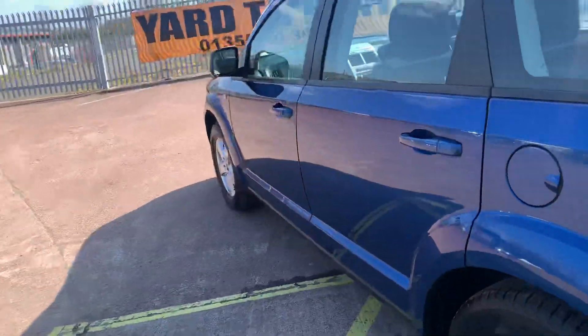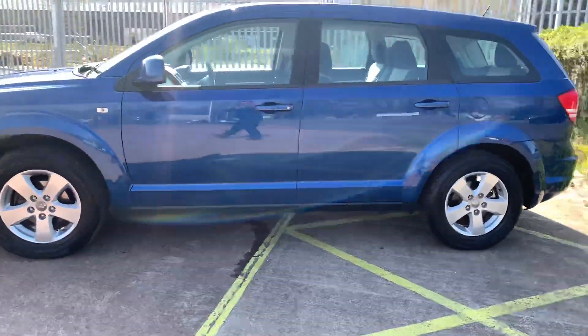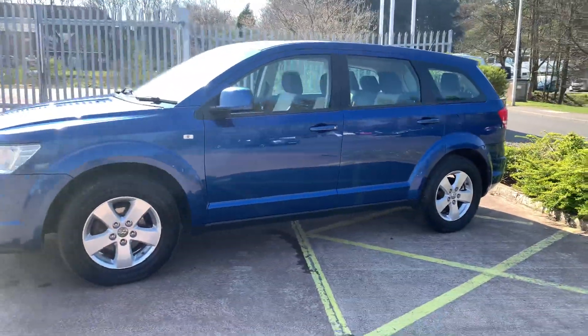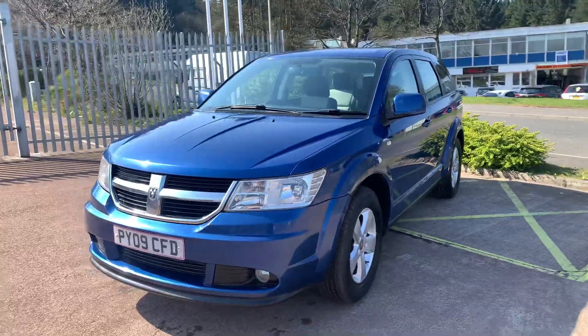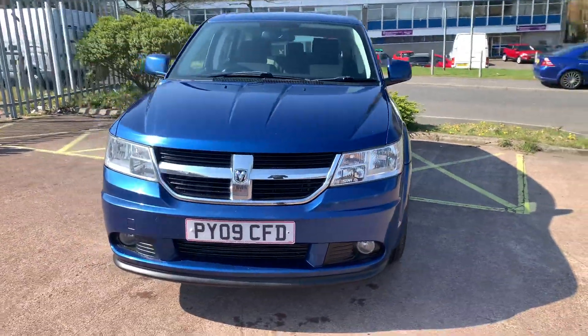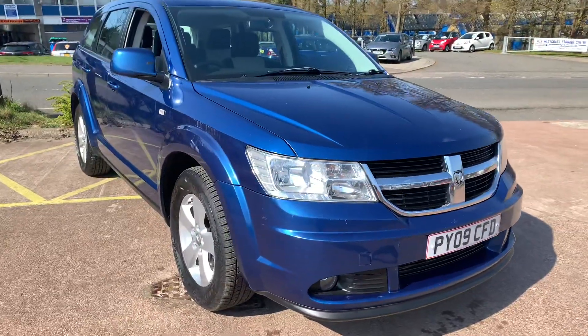The engine in this is the same 2 litre diesel found in Volkswagen and Audi cars, so they're known for their reliability. It has been recently serviced and the timing belt has been changed. You'll find more pictures and more information on this car on our website at www.tvs-glasgow.co.uk. Thanks for watching.